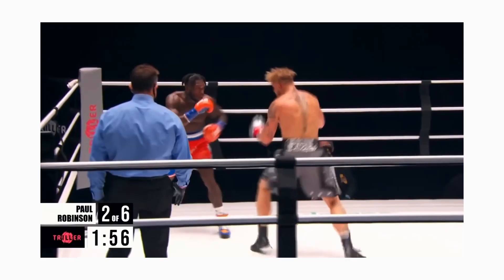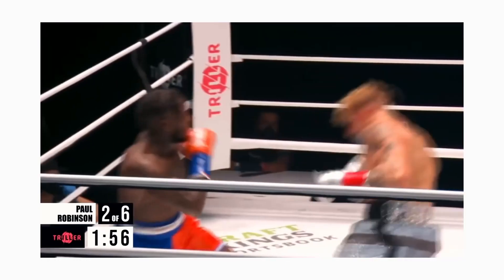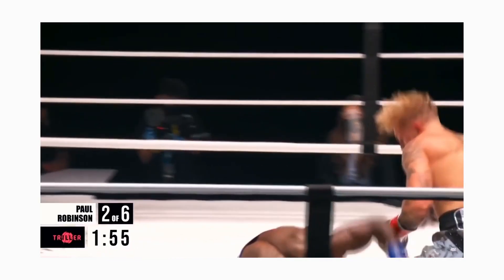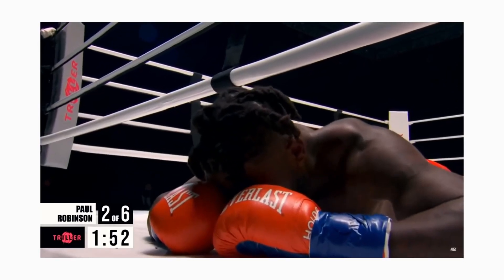Jake's second KO: Jake's opponent was seemingly just about to launch an attack, and Jake quickly responds with a right hook which lands flush on Nate's face. Jake then weaves and allows Nate to fall straight to the floor. Jake's power and speed were used here for a great KO, though again the level of opponent here is not that great.